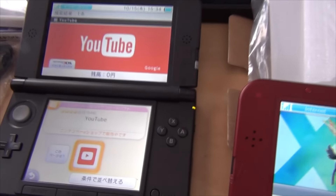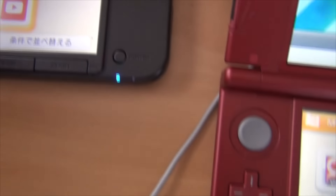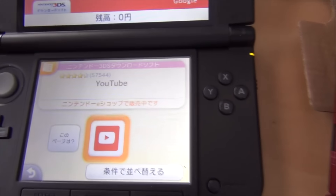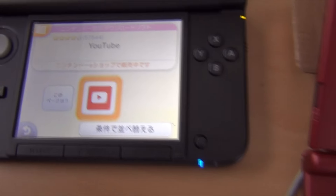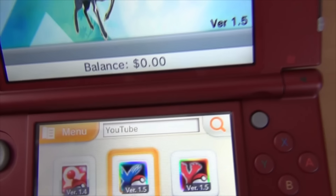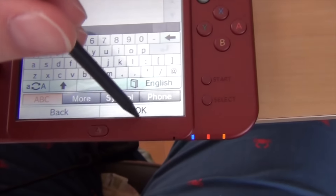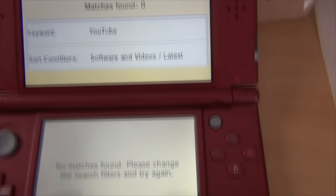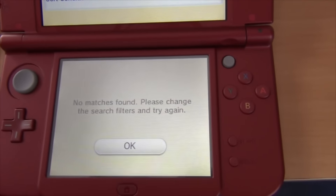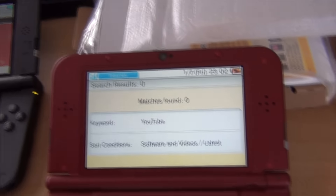I have a US new 3DS and a Japanese 3DS XL here. In the eShop, the YouTube app is still available for download on the Japanese version, but on the English eShop the YouTube app is no longer there — it looks like it's been pulled.